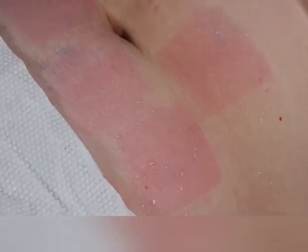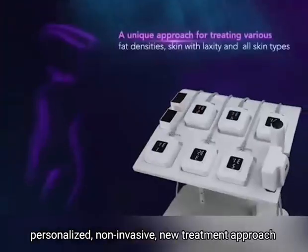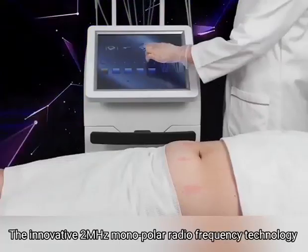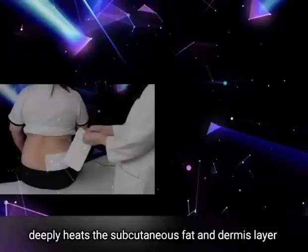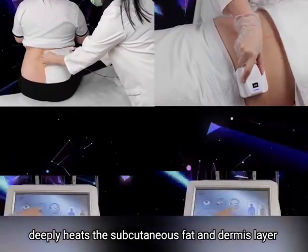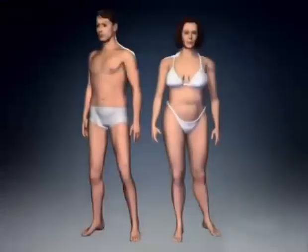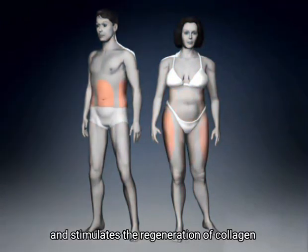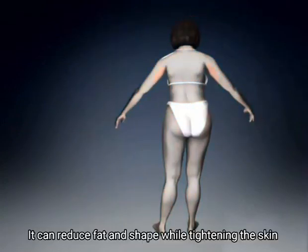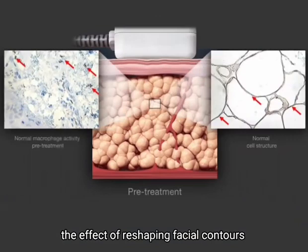A more accurate, personalized, non-invasive treatment approach. The innovative monopolar radiofrequency technology deeply heats the subcutaneous fat and dermis layer. The radiofrequency energy gently heats the subcutaneous tissue, burns and decomposes fat cells, and stimulates the regeneration of collagen. It can reduce fat and shape the body while tightening the skin, improving the double chin, and shaping facial contours.